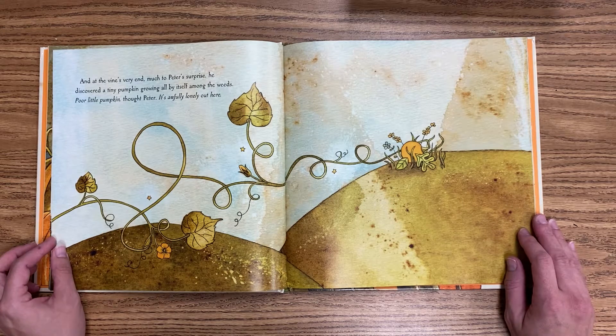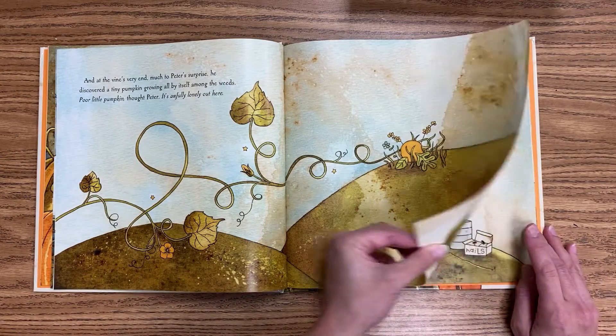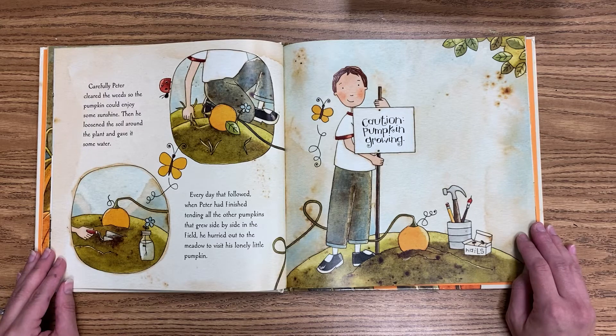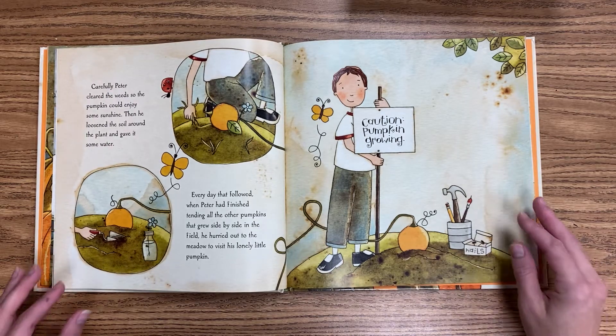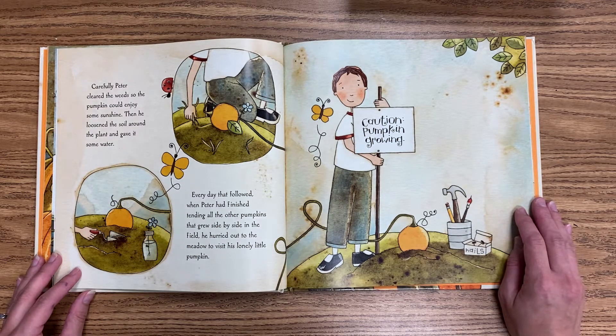Poor little pumpkin, thought Peter. It's awfully lonely out here. Carefully, Peter cleared the weeds so the pumpkin could enjoy some sunshine. Then he loosened the soil around the plant and gave it some water. Every day that followed, when Peter had finished tending all the other pumpkins that grew side by side in the field, he hurried out to the meadow to visit his lonely little pumpkin.